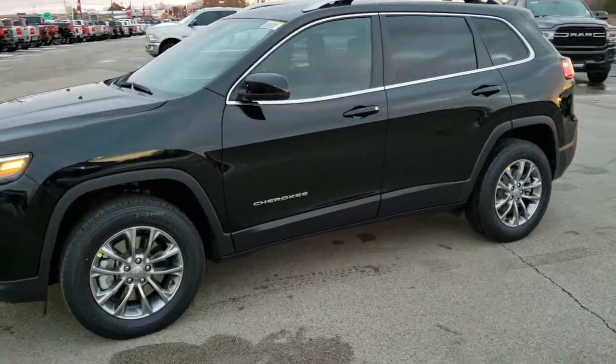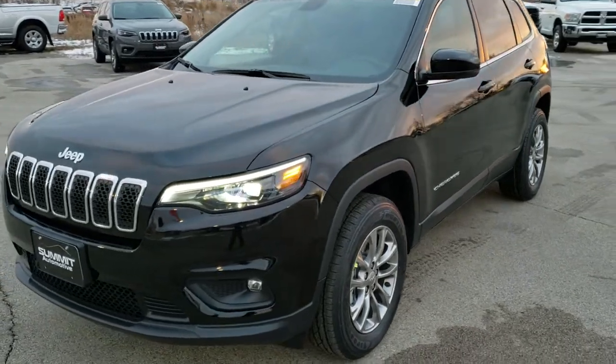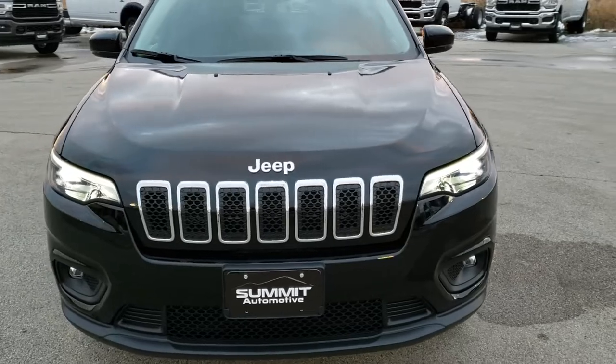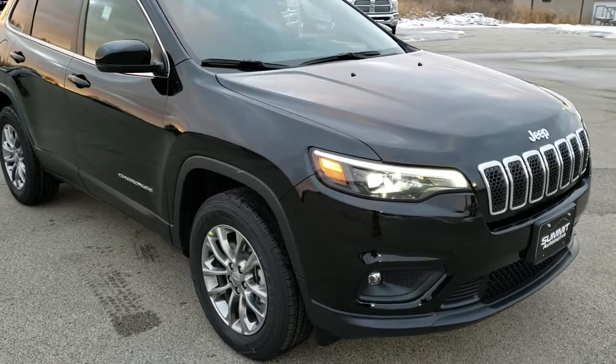This is stock number 20J61. We are here at Summit Automotive in Fond du Lac, Wisconsin, your new and used Jeep and Jeep Cherokee headquarters. Today we are checking out this brand new 2020 Jeep Cherokee Latitude Plus.